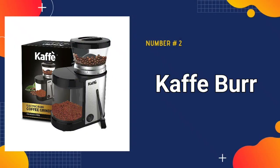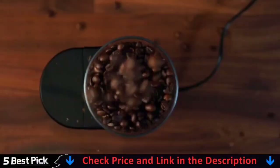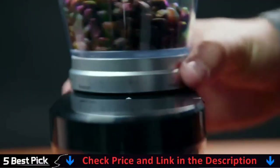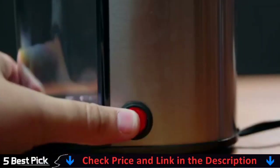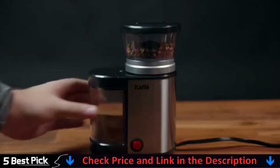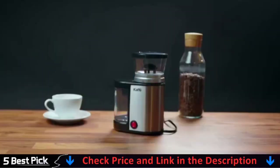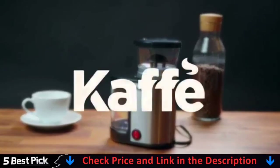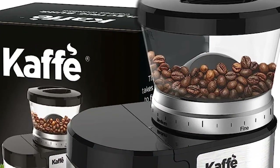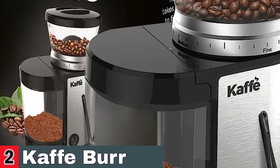Our second best coffee grinder is the Kaffee Burr Coffee Grinder. The Kaffee KF8020 Electric Coffee Grinder is a full-size yet compactly designed burr coffee grinder to grind coffee to your choice of coarseness or fineness quickly and uniformly. Select your coarseness setting and at the touch of one button, whole beans are ground down for use within seconds behind a transparent lid that allows you to keep an eye on the grinding process. The unit uses a burr grinding mechanism, which has two revolving abrasive surfaces to grind with more precision and control than is possible with a blade grinder.